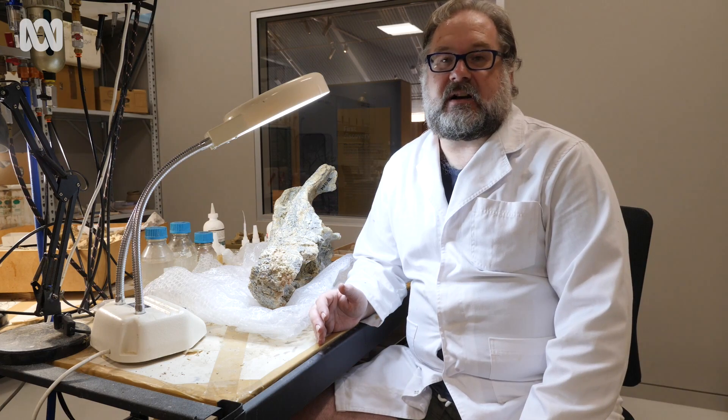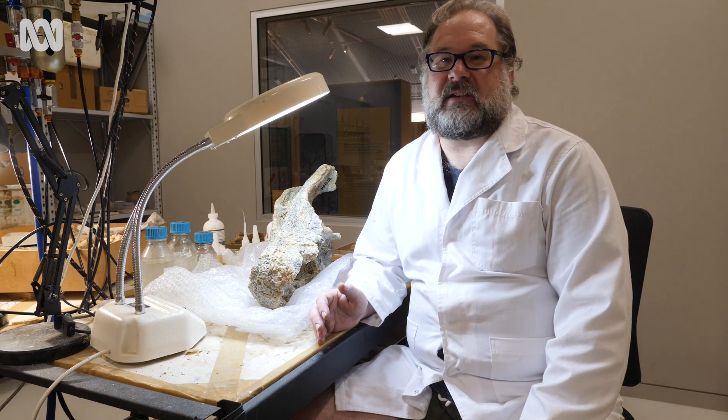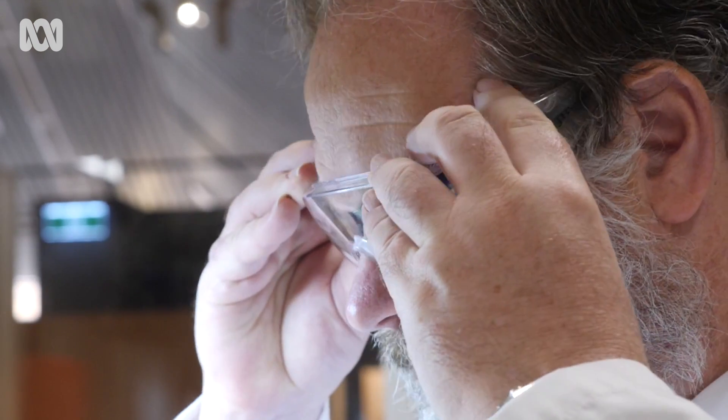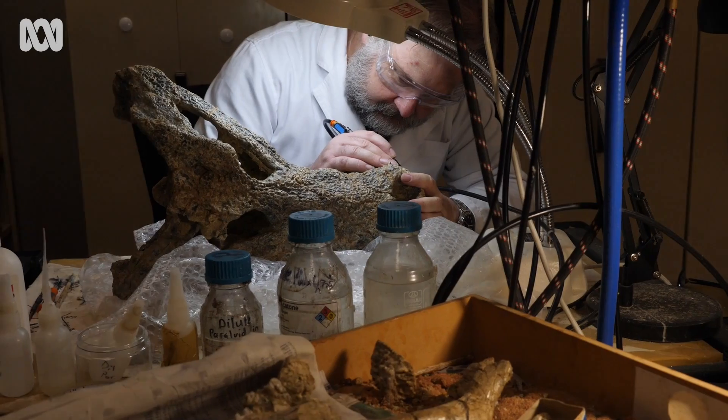It is by far the nicest and most complete skull of a Baru crocodile that's ever been found anywhere in Australia, and so it will be the name-bearing specimen — what we call the holotype of the new species. It's definitely not new; it is 8 million years old, but it's a species that we humans have not recognized before.